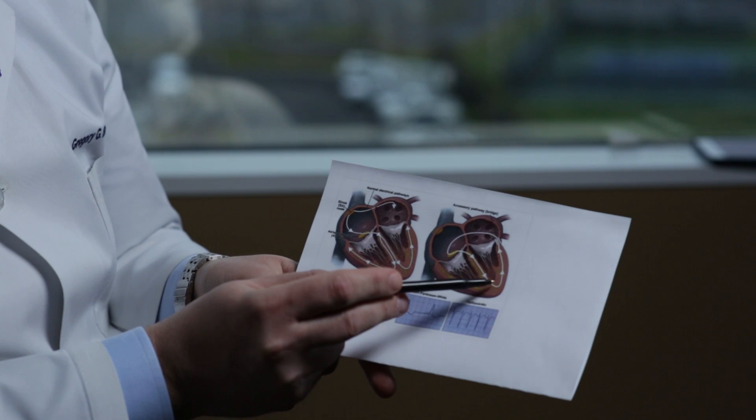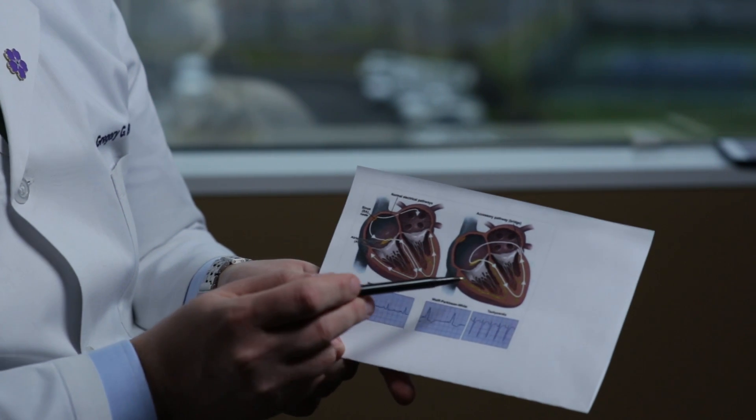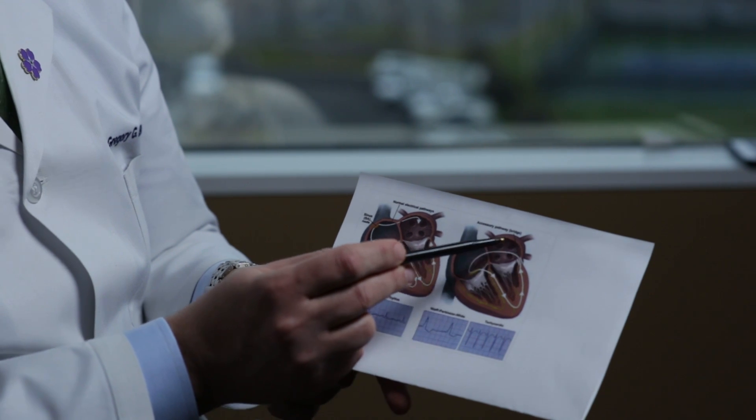Another common form of SVT is called atrioventricular reentrant tachycardia, or AVRT. In this rhythm, instead of the AV node being the only electrical bridge between the top and bottom chambers of the heart, there can be an additional connection that can set up yet another type of short circuit, where the signal goes down one connection, causes a heartbeat, but instead of the story ending there, the signal goes back up the other connection and starts the cycle all over again.